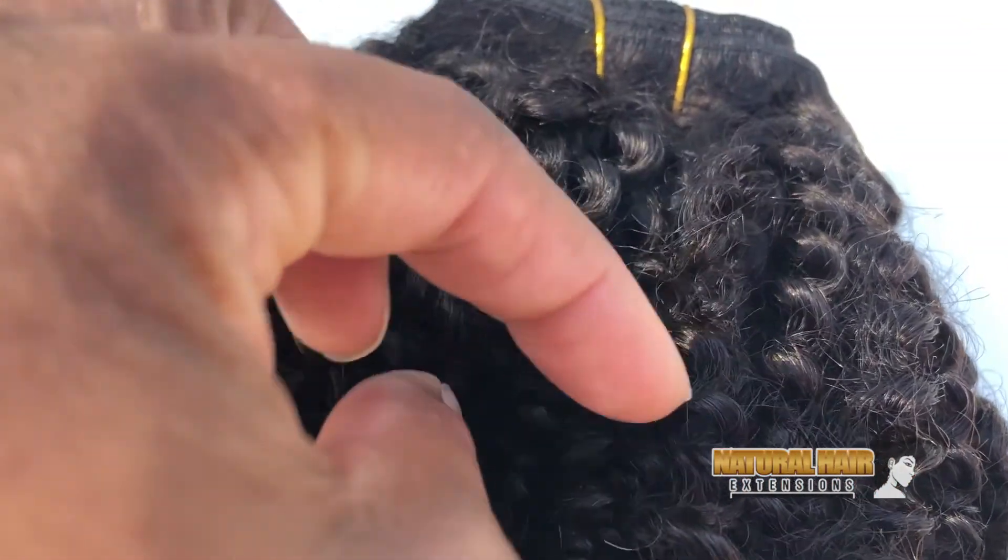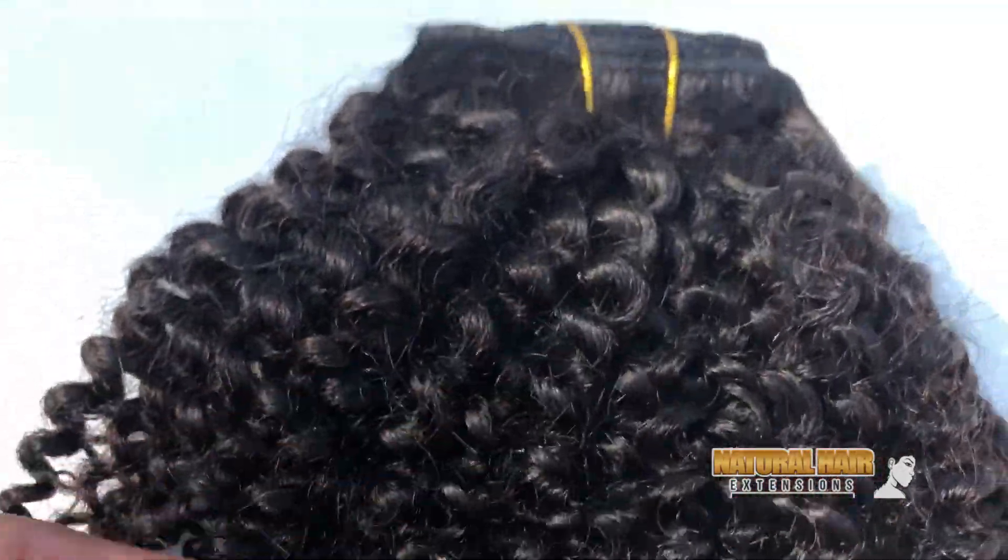So, if you are natural and have type 4A curls, we definitely recommend this texture.